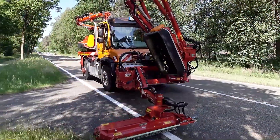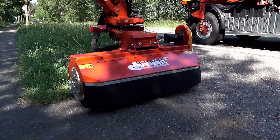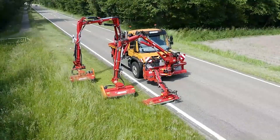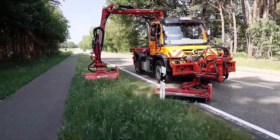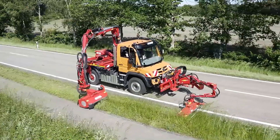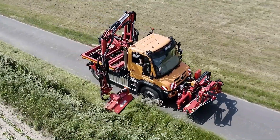To keep roadside shoulders well maintained, the Ducker D-AM900 mower was developed. The equipment consists of three boom sections that can smoothly move forward, backward, and in different directions. The machine is equipped with sensors that prevent the hydraulic booms from colliding with the vehicle cabin.